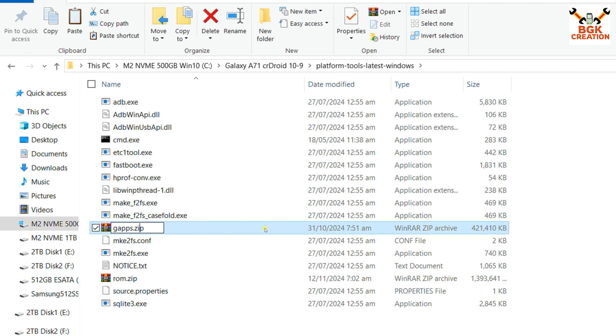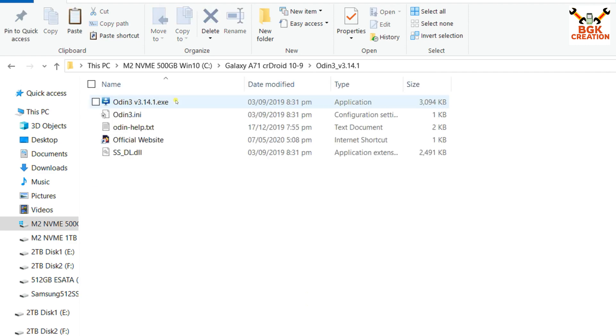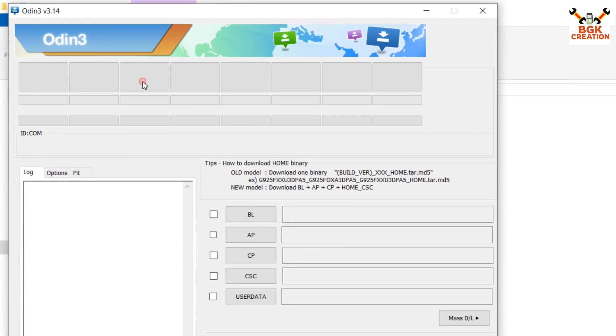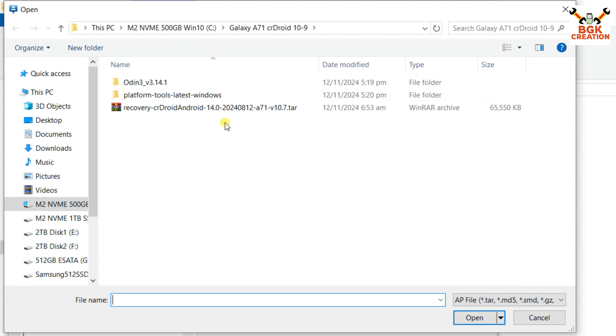For the GApps file, click on it, press F2, erase the name, and rename it to 'gapps.zip', then press Enter. Now go back and open the extracted Odin folder. Double-click the Odin file to open it, click OK on the pop-up window. In Odin, click any slot — I will go for AP — and navigate to the downloaded folder.